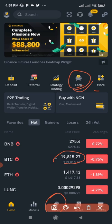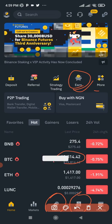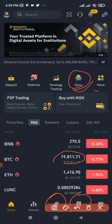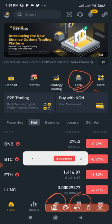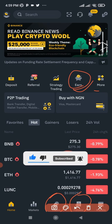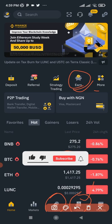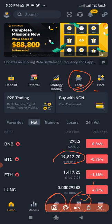For instance, you can buy Bitcoin at $19,000 and sell it when the price increases to $20,000. Another way is trading with leverage using futures trading. If you have $10, you can get up to $100 to trade depending on the leverage size. You borrow money from the exchange to open a position predicting whether the price will go up or down — if it goes in your favor you make money. This requires basic knowledge of technical analysis.